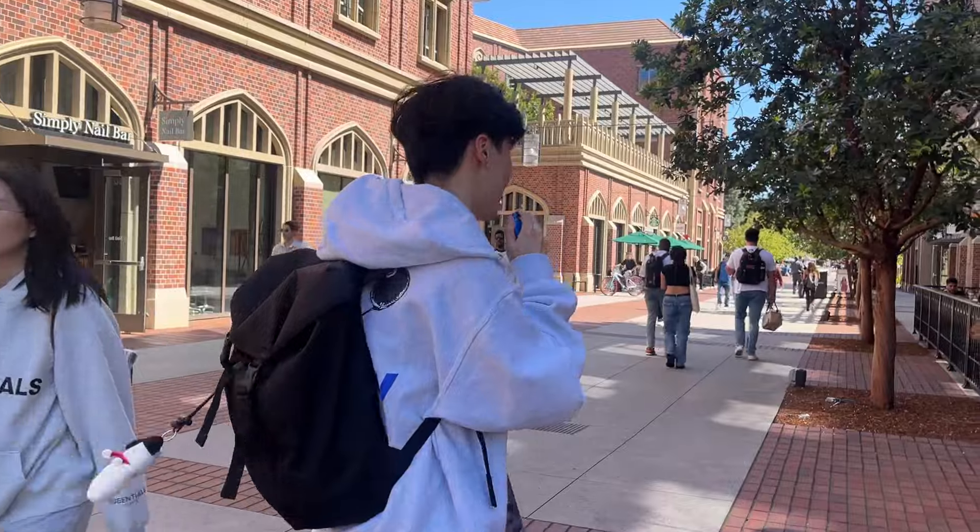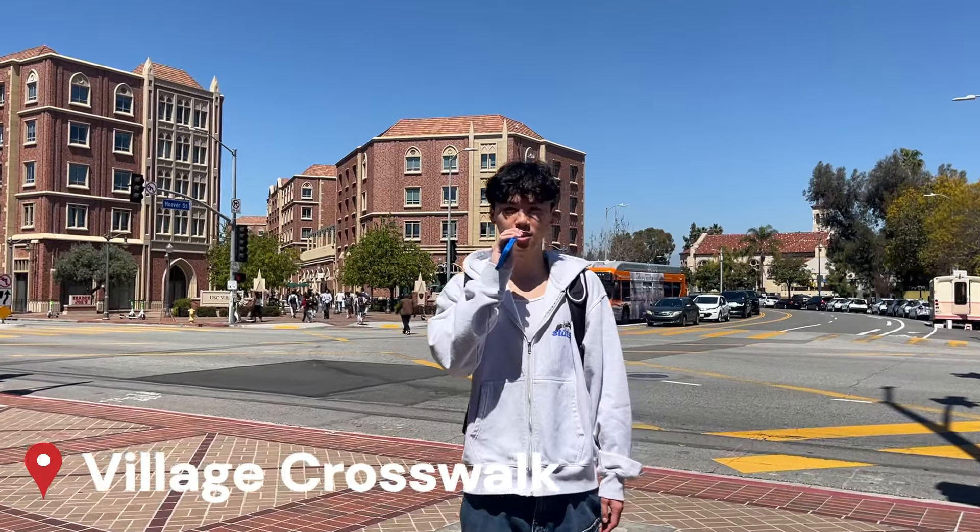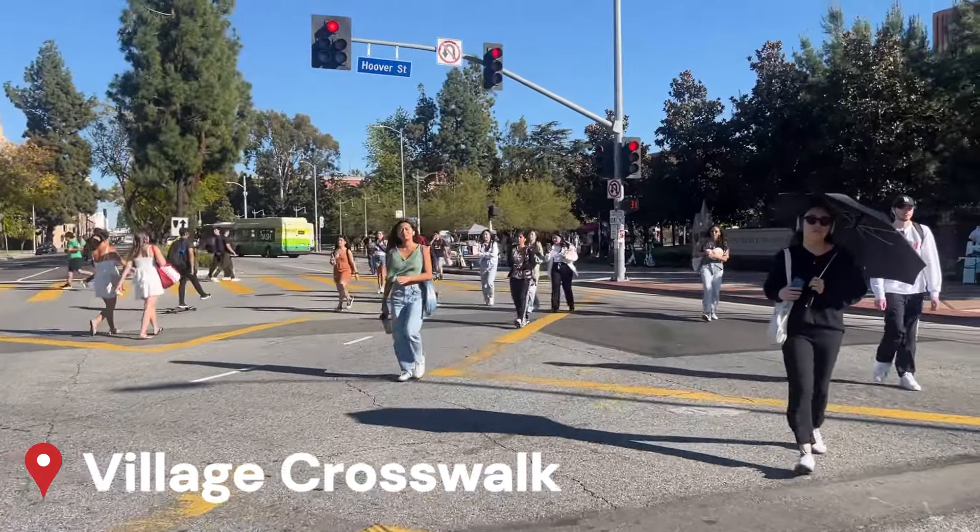Now we're going to make our way to the main campus. This is the crosswalk — something similar to the Shibuya crossing if you know what that is. This is the place that connects you from the Village to campus, or campus to the Village.